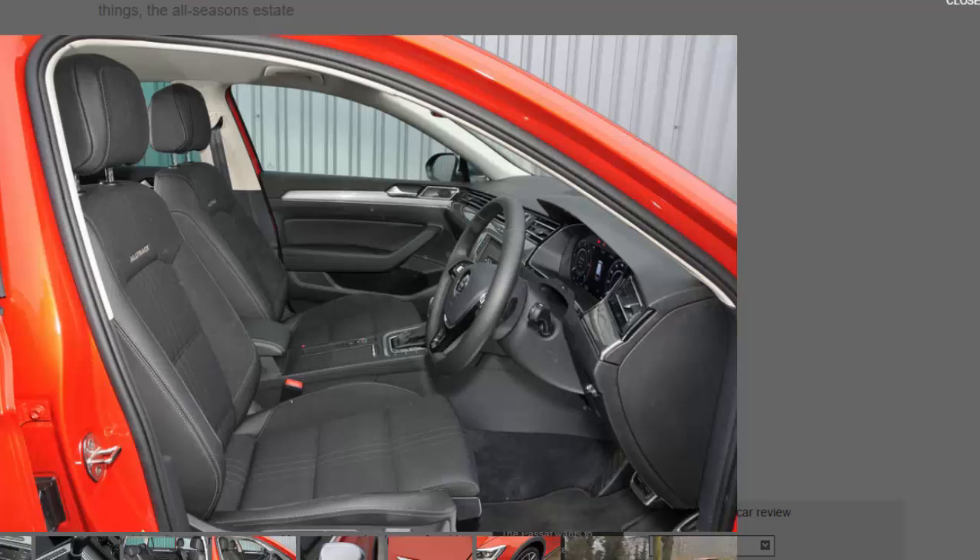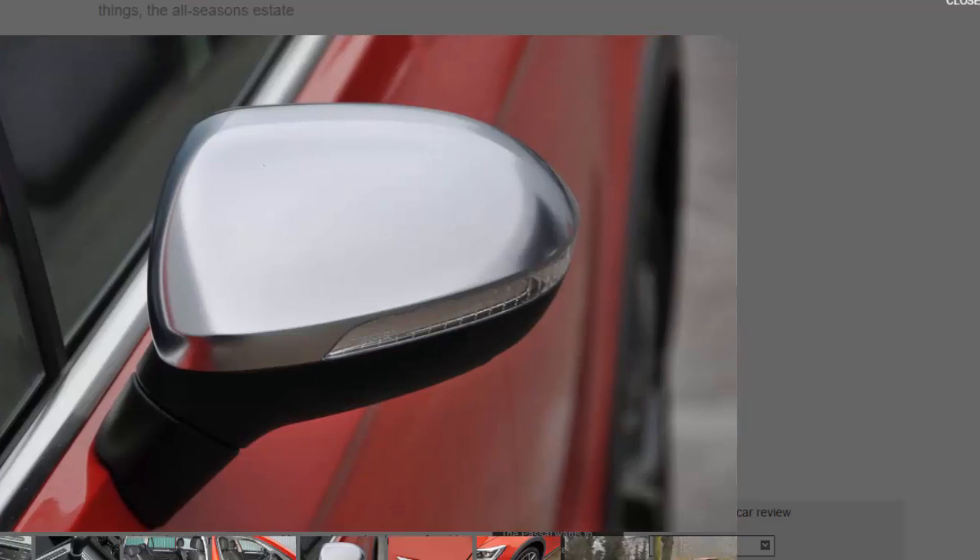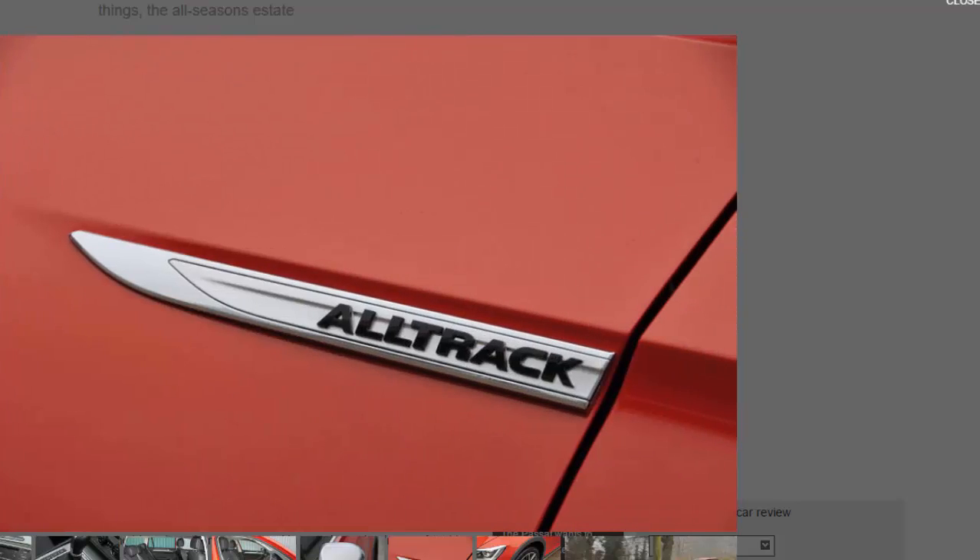Should I buy one? This is a car that's resolutely bought with the head rather than the heart — the kind you can see sliding into a role as family workhorse and staying on the driveway for the best part of the next decade. A car to respect rather than be excited about. The Passat Alltrack is an excellent example of the all-season estate breed. Volkswagen Passat Alltrack 2.0 TDI SCR 4Motion 190PS, 6-speed DSG.